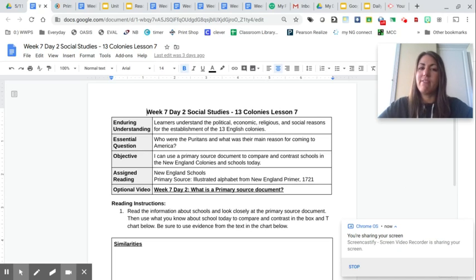Welcome back, fifth graders. You're in week seven. It's Tuesday, and we are back to social studies. Today, we are still learning about the Puritans, and we're going to learn a little bit about the schools that were in the New England colonies at the time.